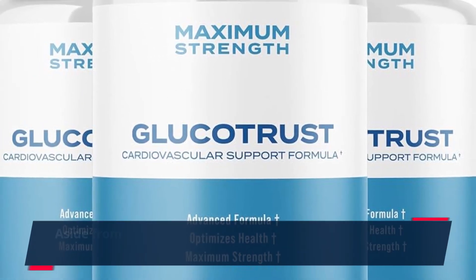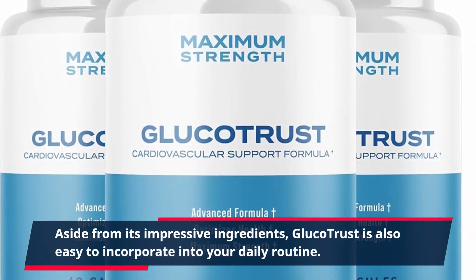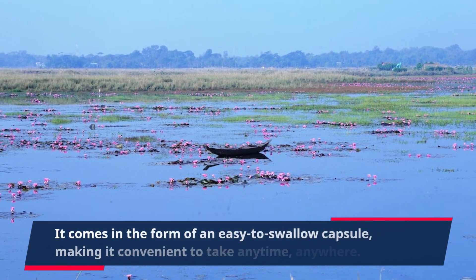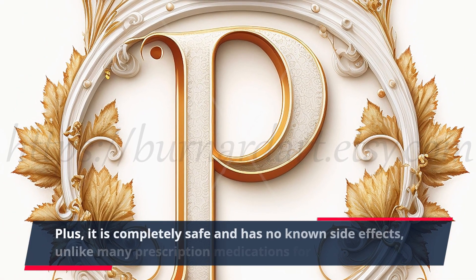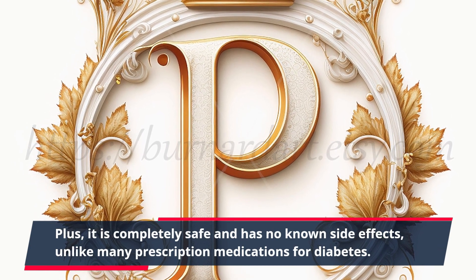Aside from its impressive ingredients, GlucoTrust is also easy to incorporate into your daily routine. It comes in the form of an easy-to-swallow capsule, making it convenient to take anytime, anywhere. Plus, it is completely safe and has no known side effects, unlike many prescription medications for diabetes.